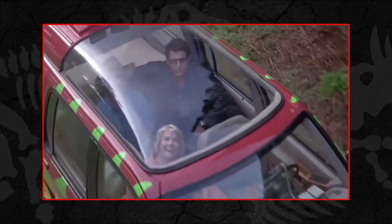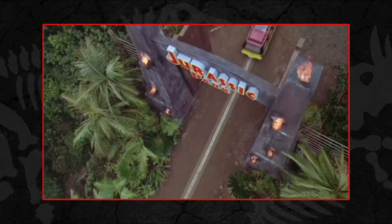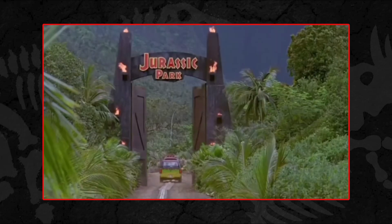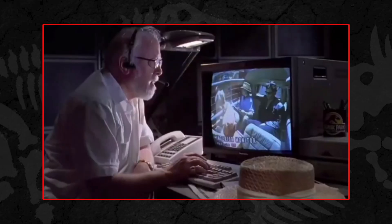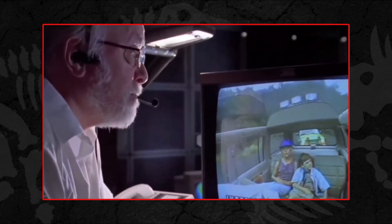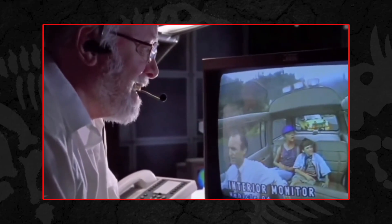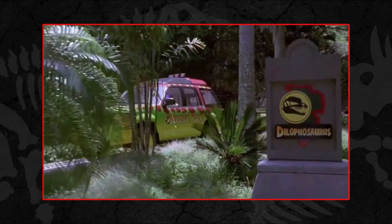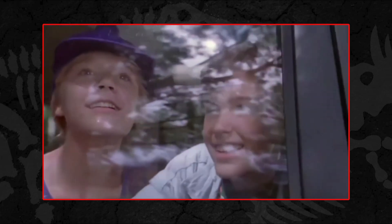Hello everyone and welcome to 30 Years of Jurassic Park, a celebration of 30 years of our favourite film and a closer look at the actual paleontology of the dinosaurs present in the film, thanks to information provided by our friends at Everything Dinosaur. In this episode we'll be taking a closer look at the deadly Dilophosaurus, a terrifying dinosaur which ultimately kills one of the main characters in the 1993 film. Let's dive in.